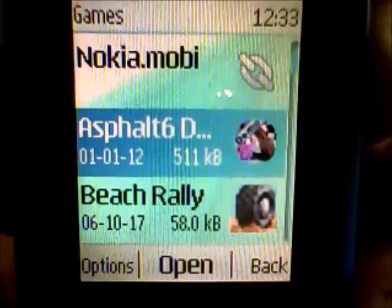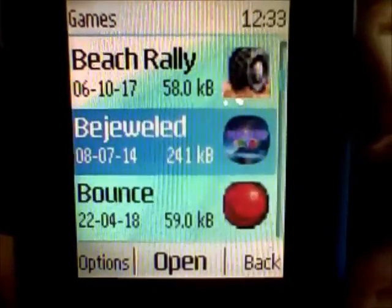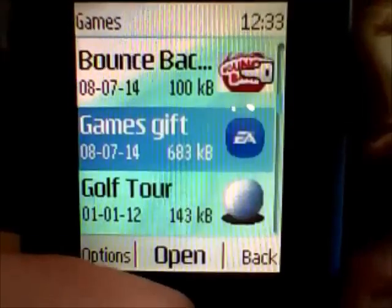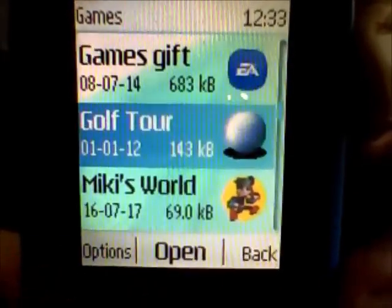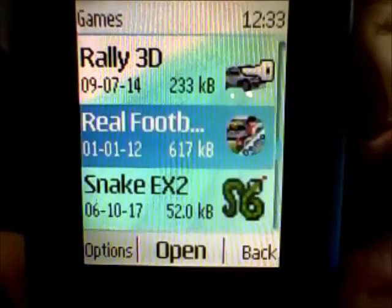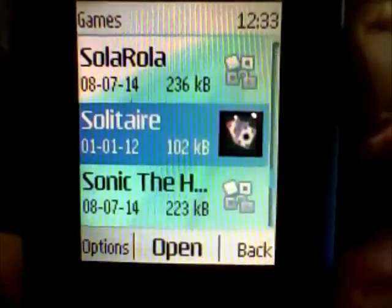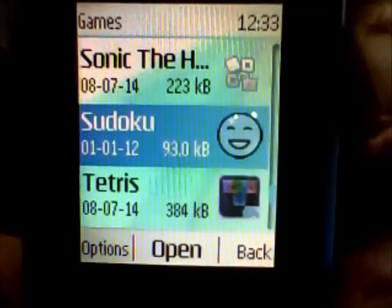Games available include Asphalt 6 demo, golf, solitaire, and Sudoku.